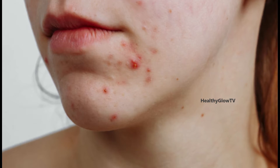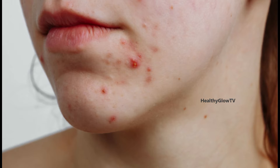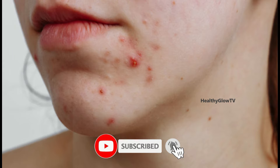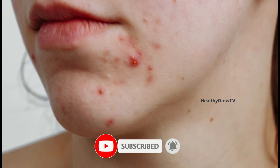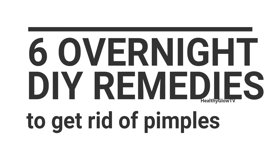If you've got an angry red pimple before a big event, these DIY overnight remedies can reduce its appearance and decrease the size of the bump in hours, or with repeated usage over days. Even if it doesn't disappear completely, concealing the skin with makeup will go on much easier. Here are the six overnight DIY remedies to get rid of pimples.